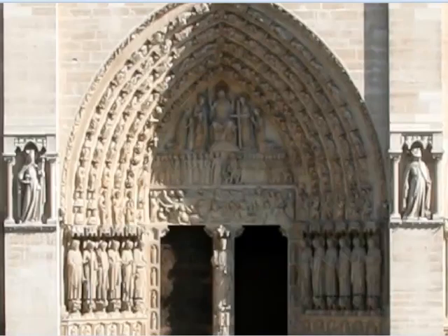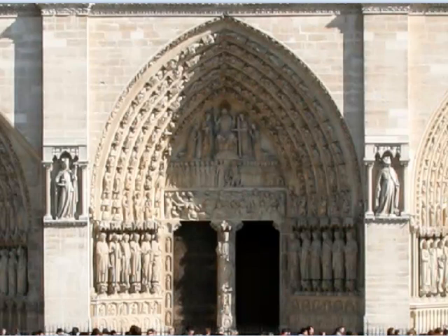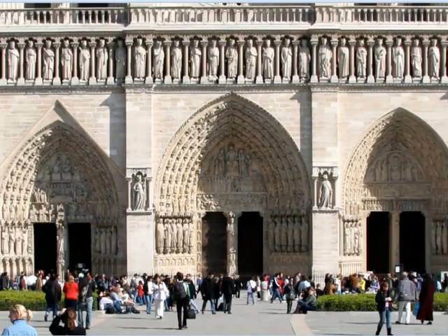En este primer nivel de la fachada es donde aparece la portada, que sigue siendo el lugar preferente para colocar la escultura con una intención didáctica: el arte relato.